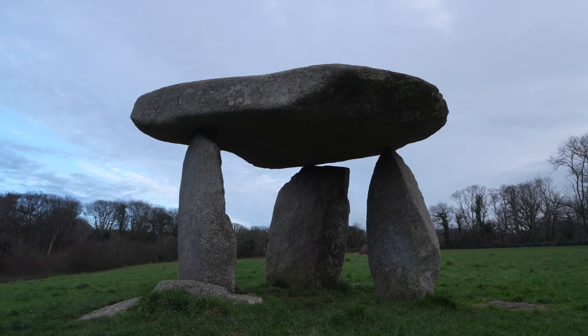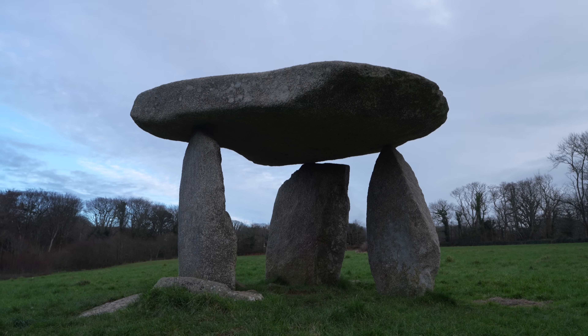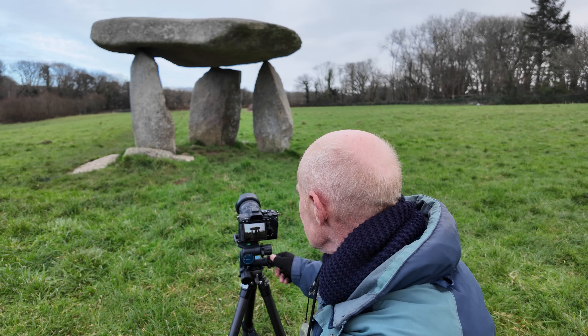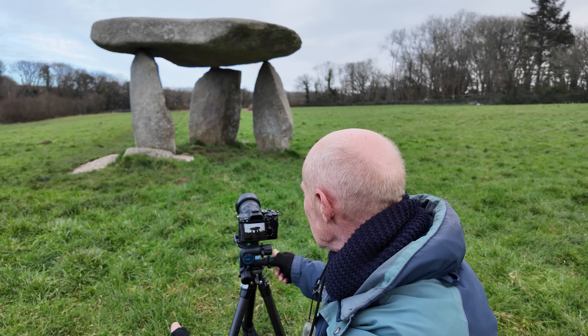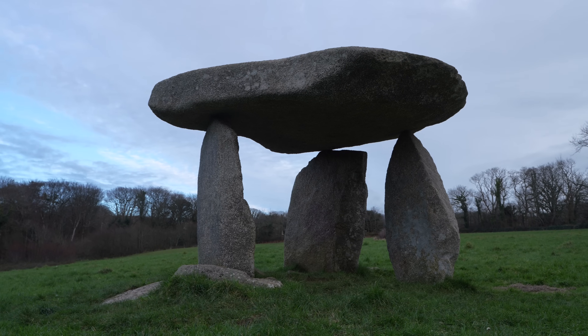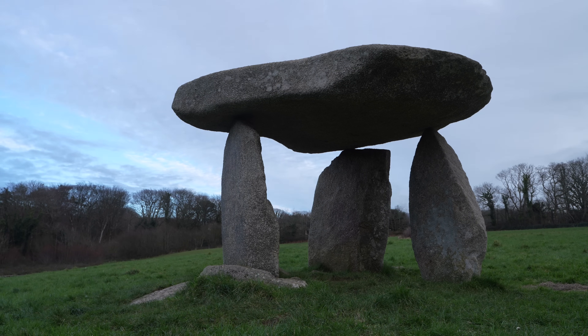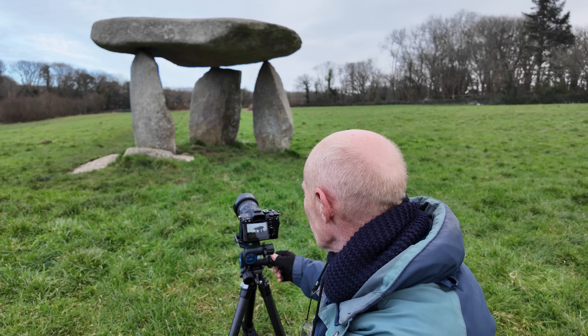I'll show you what I've got through my viewfinder. A central composition is okay - not bad, but a little bit boring. I slightly prefer it over to the side. Yeah, I think that's a shot there.